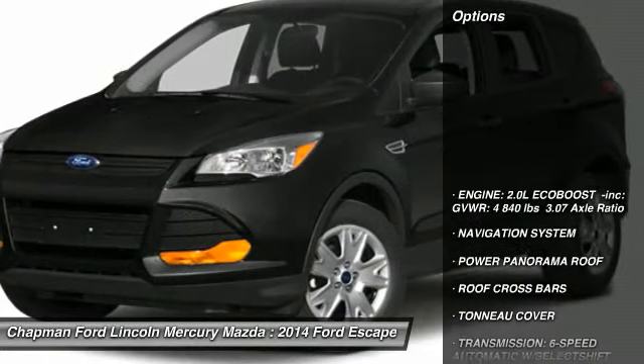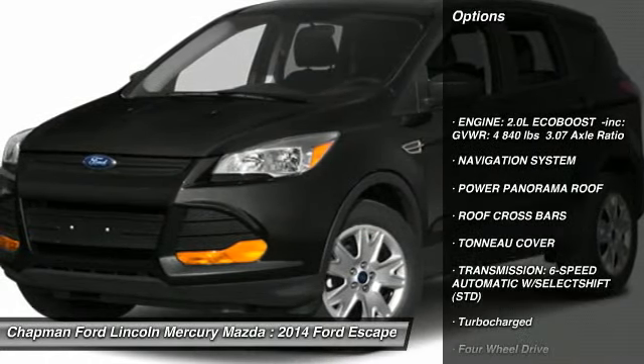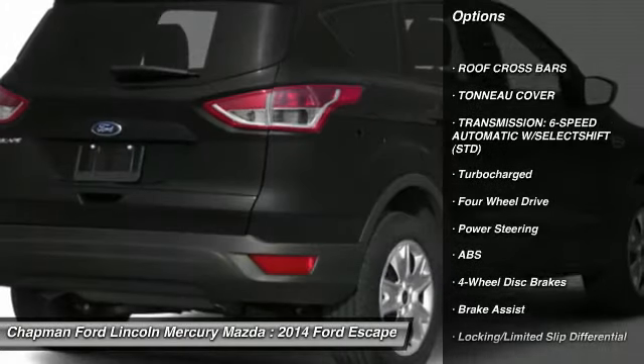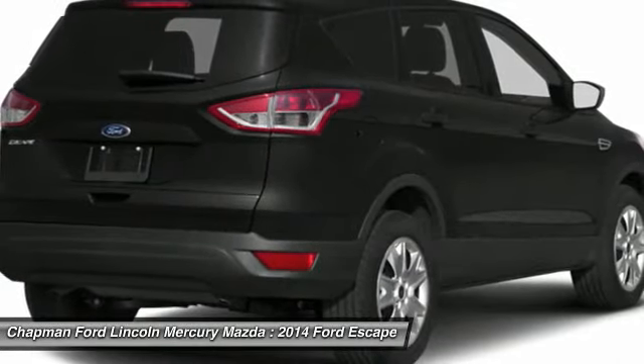Here are some of this vehicle's great options: power liftgate, anti-lock braking system, navigation system, steering wheel audio controls, power steering.